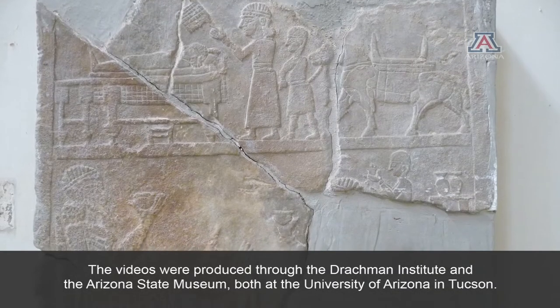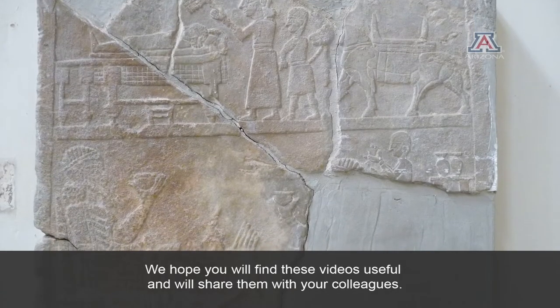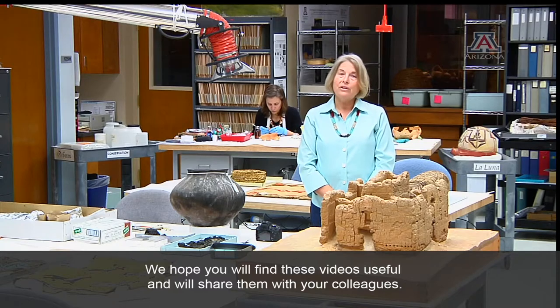The videos were produced through the Drachman Institute and the Arizona State Museum, both at the University of Arizona in Tucson. We hope you will find these videos useful and will share them with your colleagues.